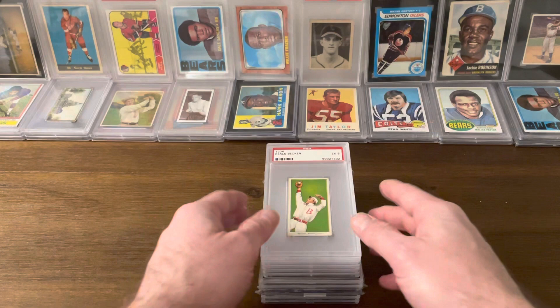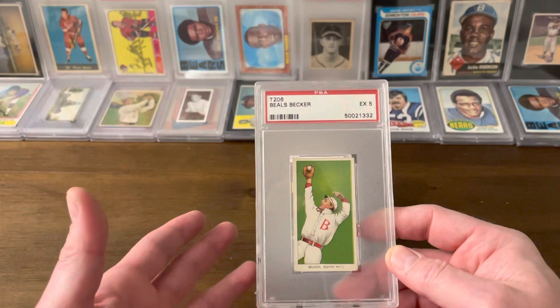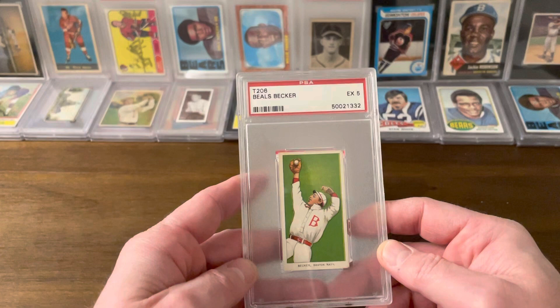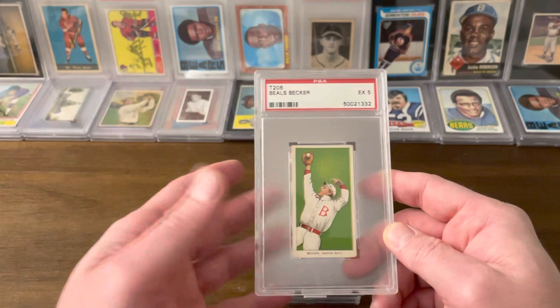T206s, for those of you who don't know, were produced between 1909 and 1911 — three years. They were produced by a company called the American Tobacco Company, or ATC, to promote their 15 brands of tobacco. Those 15 brands were: American Beauty, Broadleaf, Carolina Brights, Drum, Cycle, El Principal de Gales, Polar Bear, Hindu, Lennox, Old Mills, Sovereign, Tolstoy, Uzi, Piedmont, and Sweet Corporal. Piedmont and Sweet Corporal were the two most common, and that's what you'll see as the most common backs on cards.